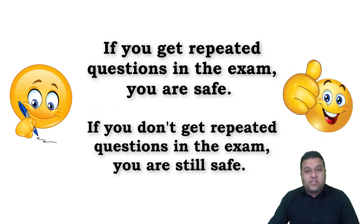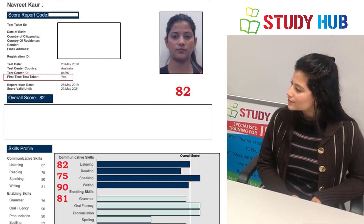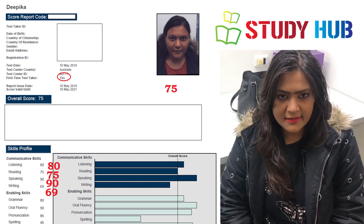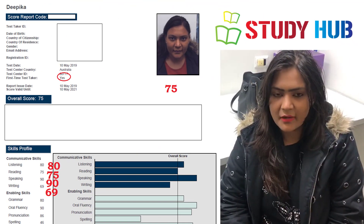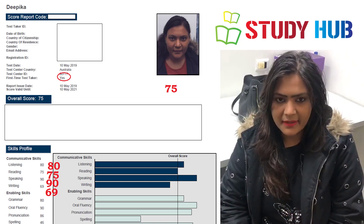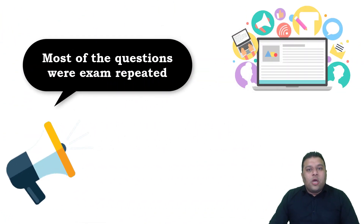Until June, our students were reporting getting about 60 to 70% of questions repeated in the exam. One student reported: '60% of the exam was repeated and strategies helped me a lot — almost all the summaries repeated in class and fill in the blanks helped me greatly.' People are saying most of their exam was repeated, but now question banks are being updated more frequently.